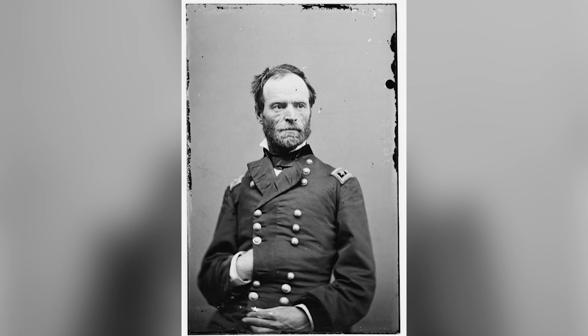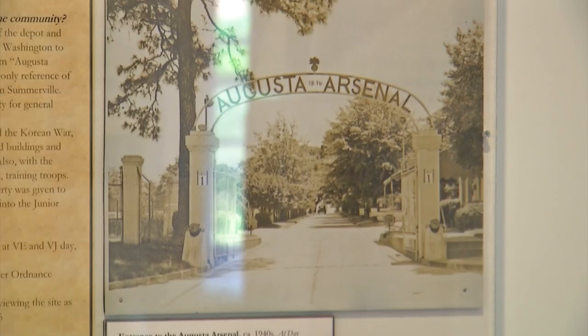One very famous — or in the South, infamous — Civil War general was stationed at the Augusta Arsenal for a time before the war: General William T. Sherman. Myth says he skipped Augusta on his trek burning cities throughout Georgia because a woman he loved lived here.